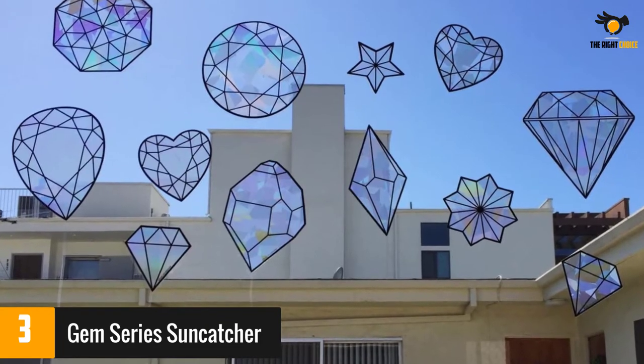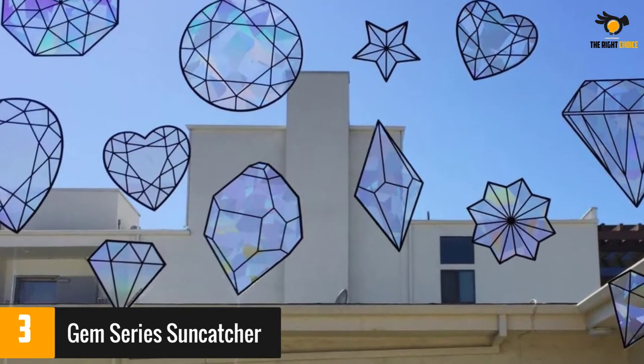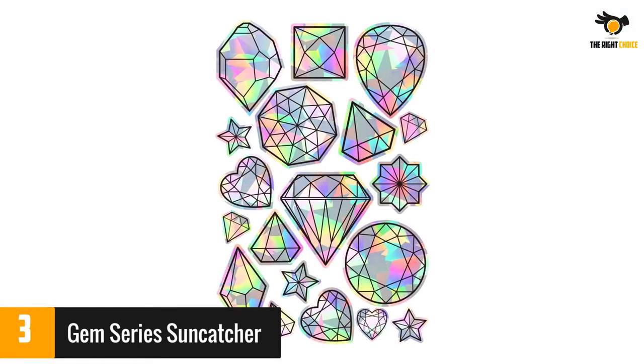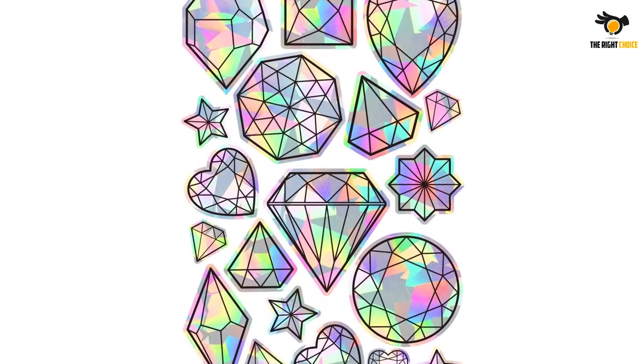A couple of reviewers said these don't refract light very well. But others were able to get beautiful, bright rainbows by placing them carefully in the sun's direct path. They said these stickers are easy to apply and you can remove them and relocate them a few times if needed.